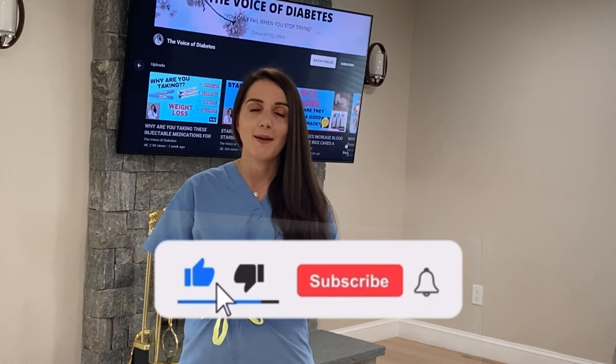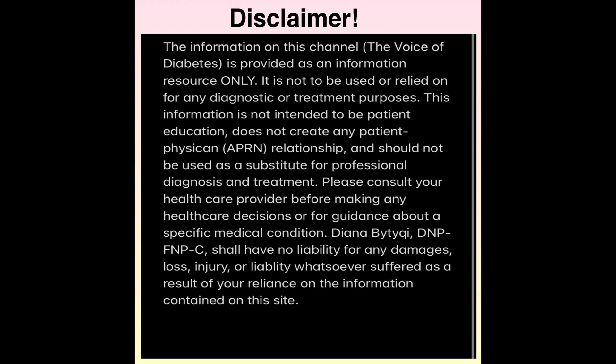Make sure you guys subscribe, like, and comment below. Share your thoughts about times that you've had a high blood sugar and ways that you've managed to reduce it without having to go to the doctor. Thanks for tuning in again — I'll see you all next time.